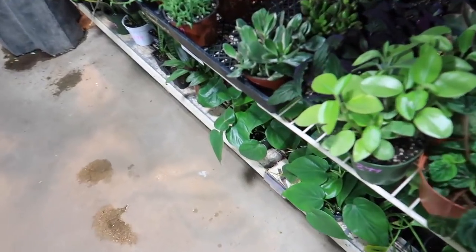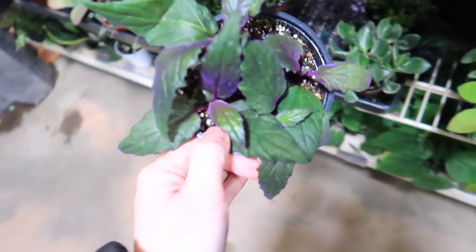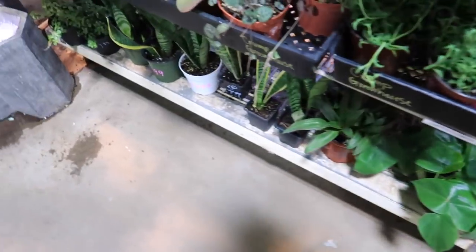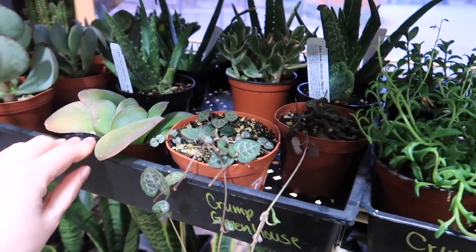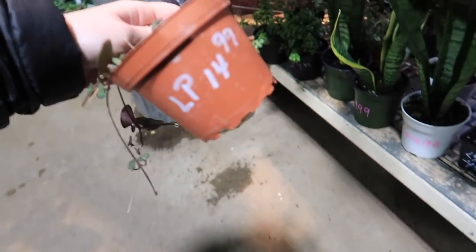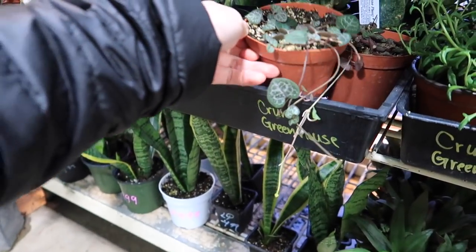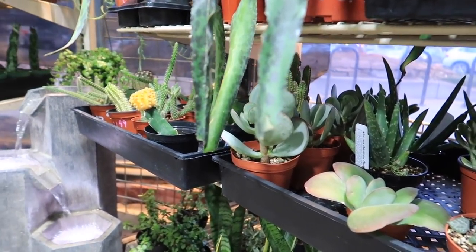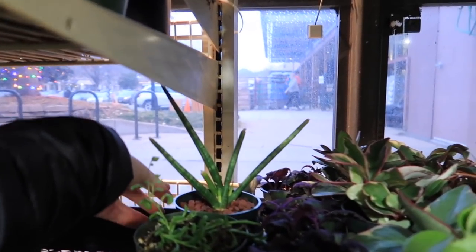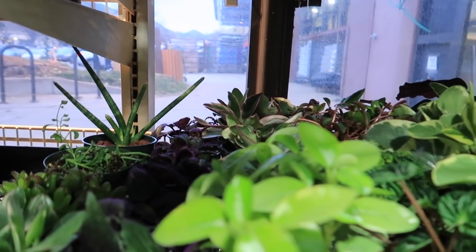Totally forgot about this Peperomia. They even have Purple Passion — I used to be obsessed with this without actually owning it. And then I heard it gets mealies really easily — no thank you. String of hearts — $14.99 for like a four inch. More cacti. This one's funky looking — I like that, but not enough to buy it.